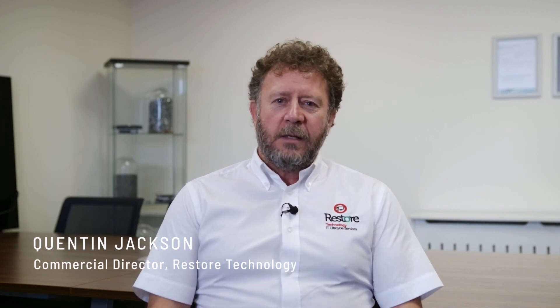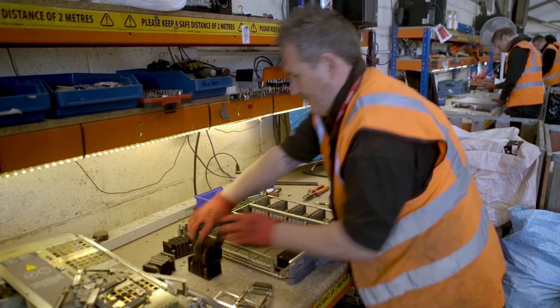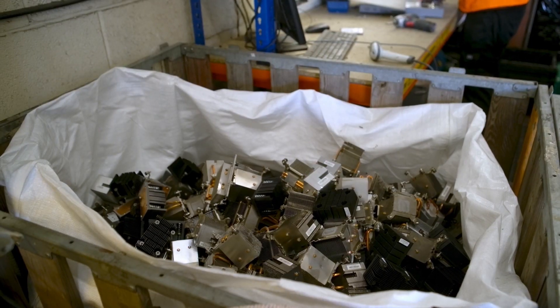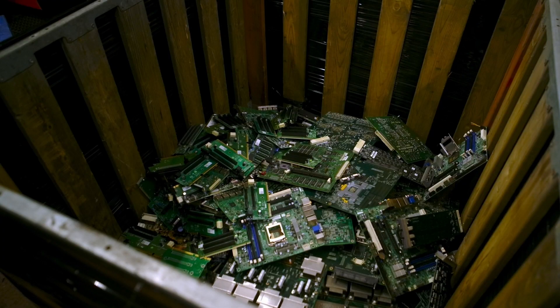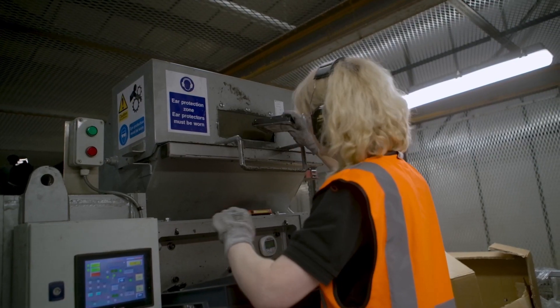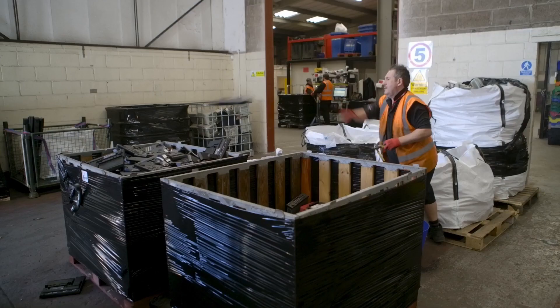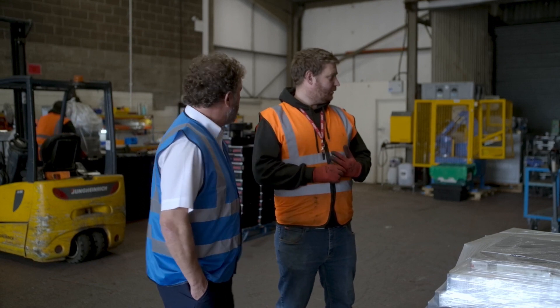Hi, I'm Quentin Jackson, I'm the Commercial Director and Security Controller for Restore Technology. When an asset is received at our Bristol site from our other facilities, it's triaged and then broken down into component level — plastics, metals, circuit boards, and cables. Data-bearing media that are removed from assets will be segregated and moved to our secure area for shredding. The individual components are moved to our dispatch area to then be sent on to our downstream specialist partners for further processing.